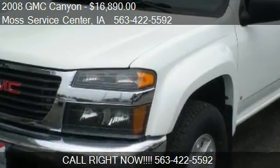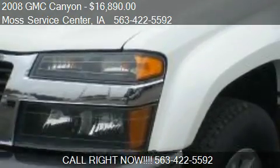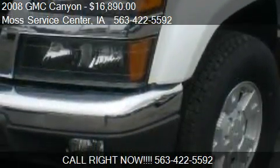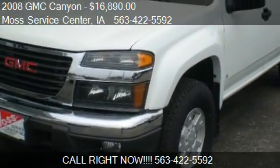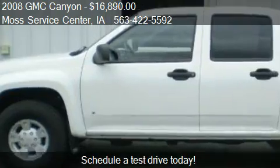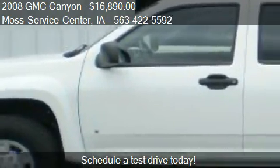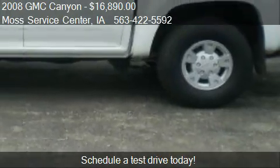This 2008 GMC Canyon is offered by Moss Service Center, priced at $16,890. This Canyon is ready to sell and has just over 95,100 miles.